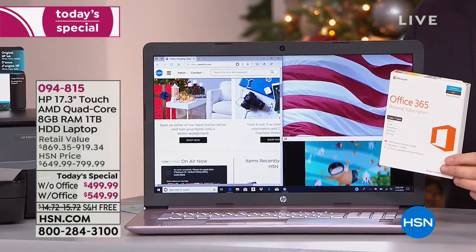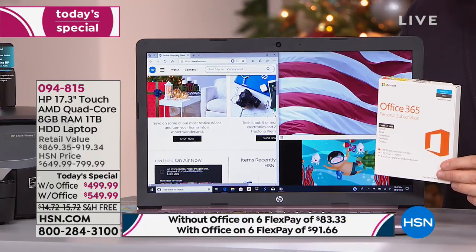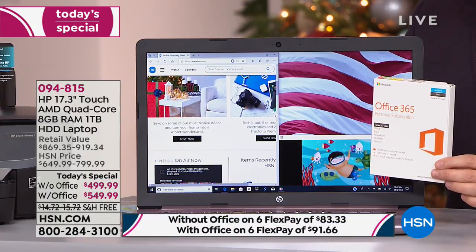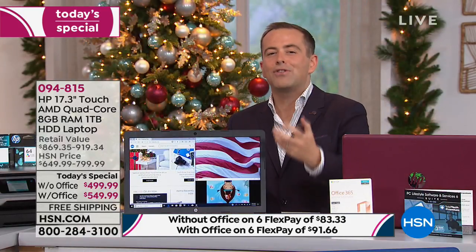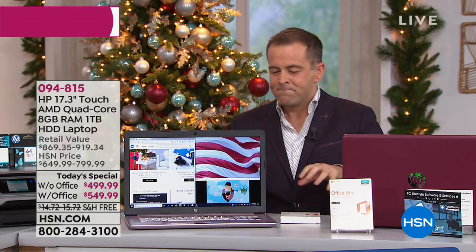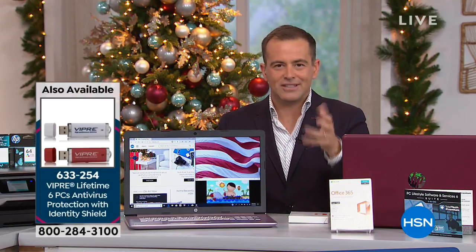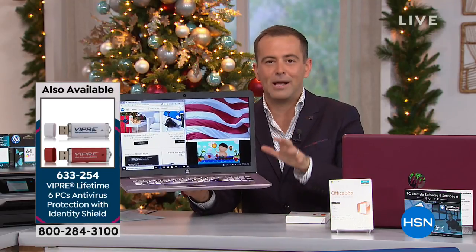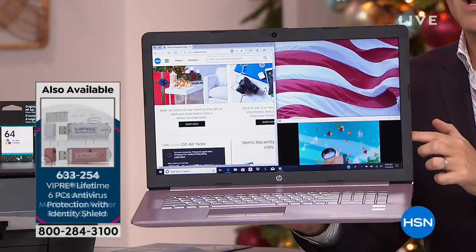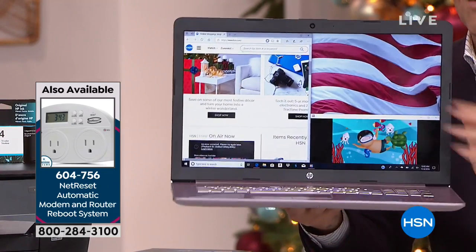We haven't even told you yet that you've got the Ryzen processor inside — the brand new one from AMD. It's ultra efficient, ultra secure, with groundbreaking performance and graphics. Not only that, for a lot of us who have desktops at home and want to slim down to a laptop, this is your slimmed down desktop. This is a desktop replacement giving you that same big screen without the additional weight or bulky tower.